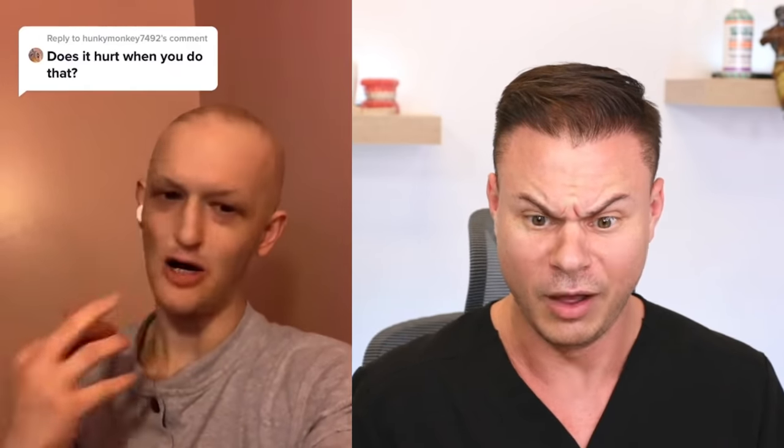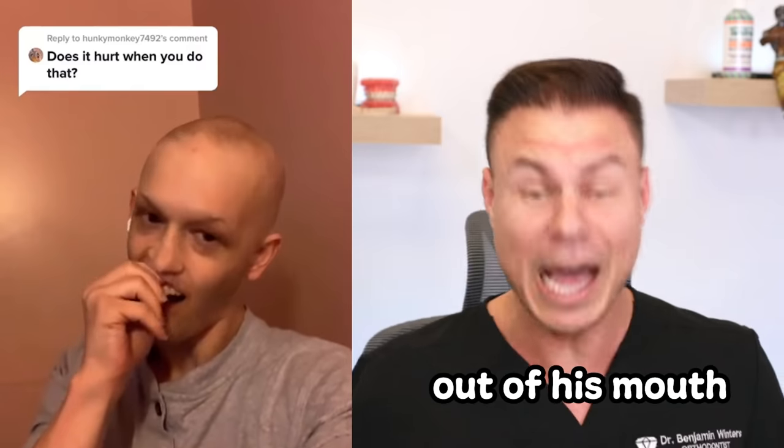Does it hurt when you do that? He just done took his teeth out of his mouth. Fun fact, if you don't have those teeth, those are the only things stopping your jaws from coming together. So they can come all the way together like that, past your nose sometimes. It's crazy.